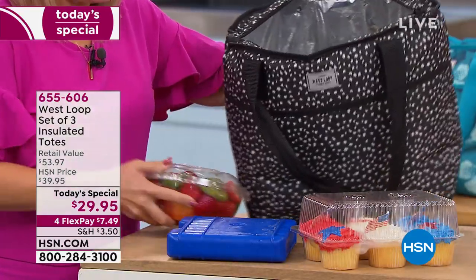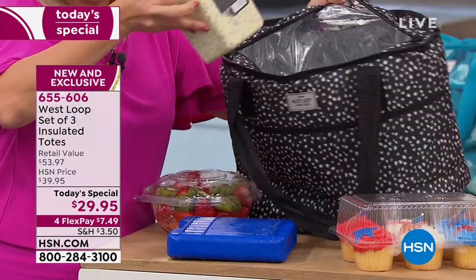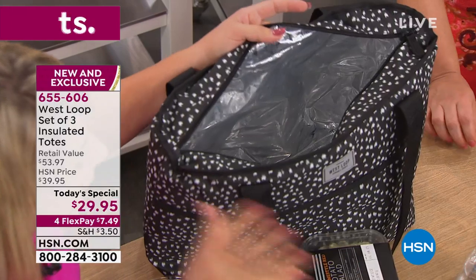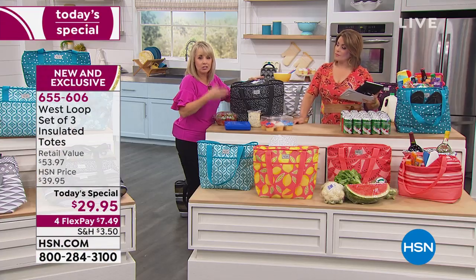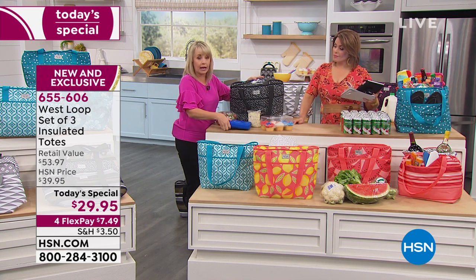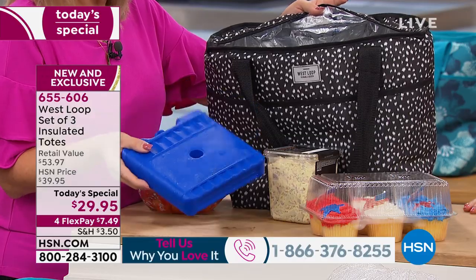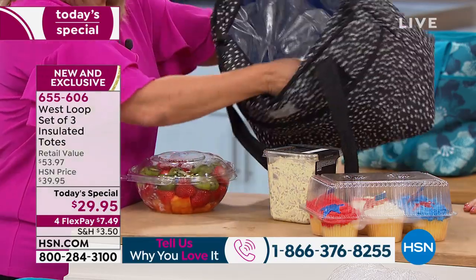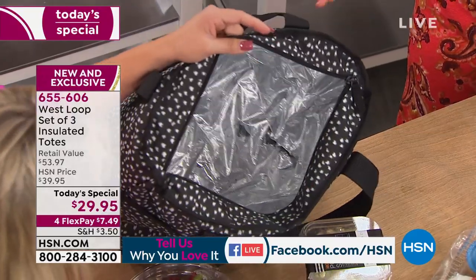I have a fruit salad, my 4th of July cupcakes, and some potato salad. If you're going right from the refrigerator or freezer and eating within a couple of hours, you don't even need ice or a cooler pack. Otherwise, go ahead and throw some ice in there or one of the cooler packs. Look at how much space — that's the beauty of this. They look so good too.